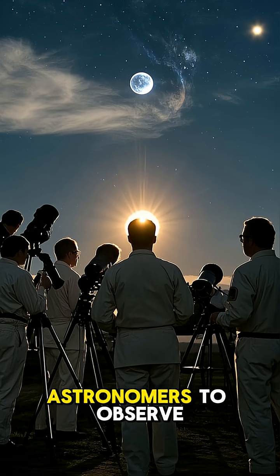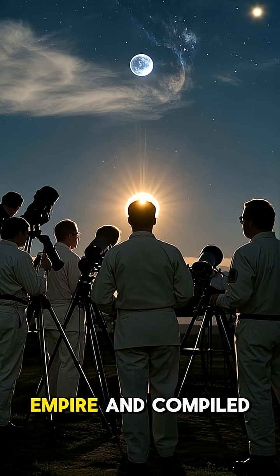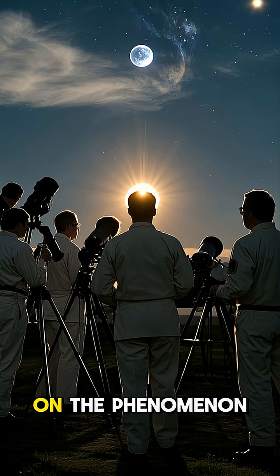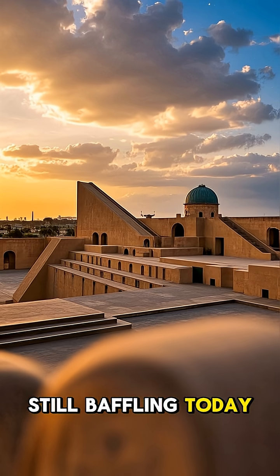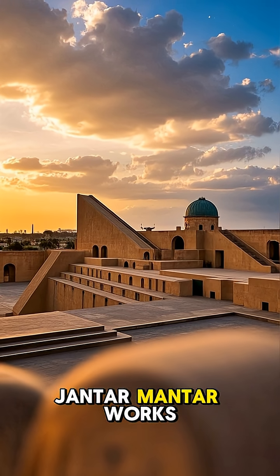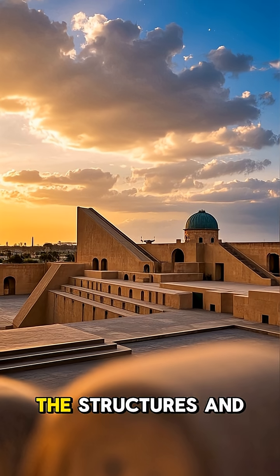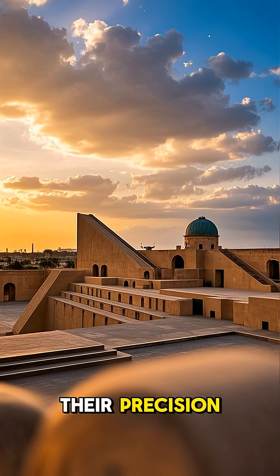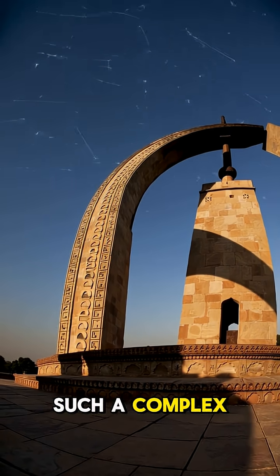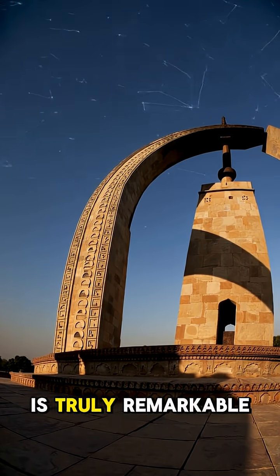He sent his astronomers to observe a total solar eclipse in different parts of the empire, and compiled a detailed report on the phenomenon. While we understand the geometry behind how Jantar Mantar works, what impresses us today is the sheer scale of the structures and their precision. To have created such a complex system of astronomy without the aid of modern tools is truly remarkable.